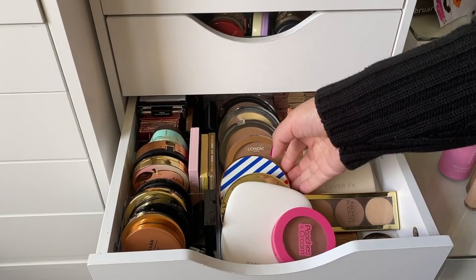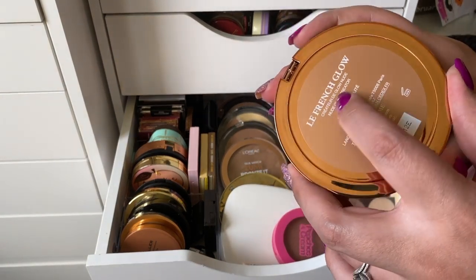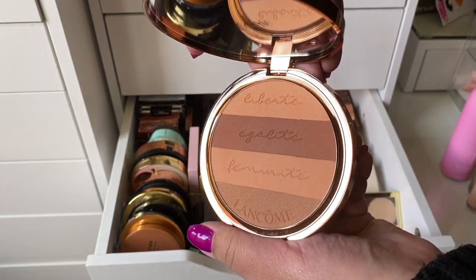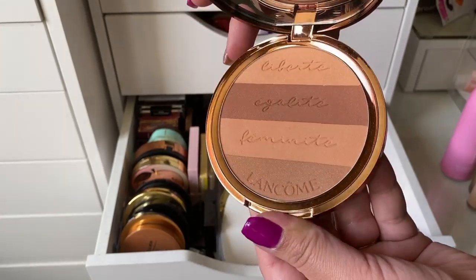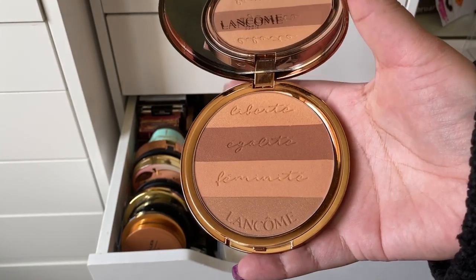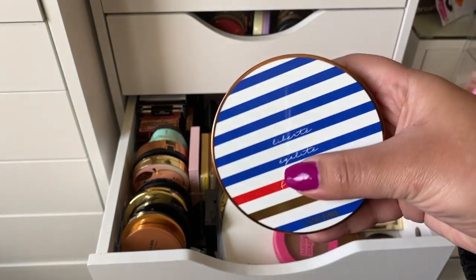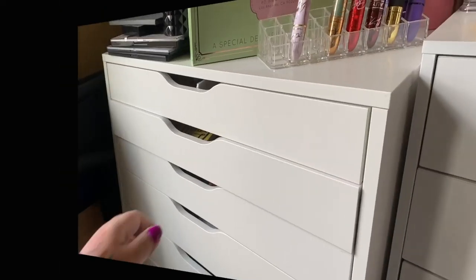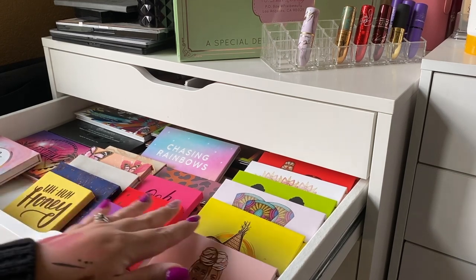For bronzer, I went to my bronzer drawer and I'm taking the Lancôme La French Glow in Warm Sensual Light — I haven't used much of this. I'm feeling a little off today, kind of tired from waking up early, but let's go pick an eyeshadow palette — a makeup collab eyeshadow palette.